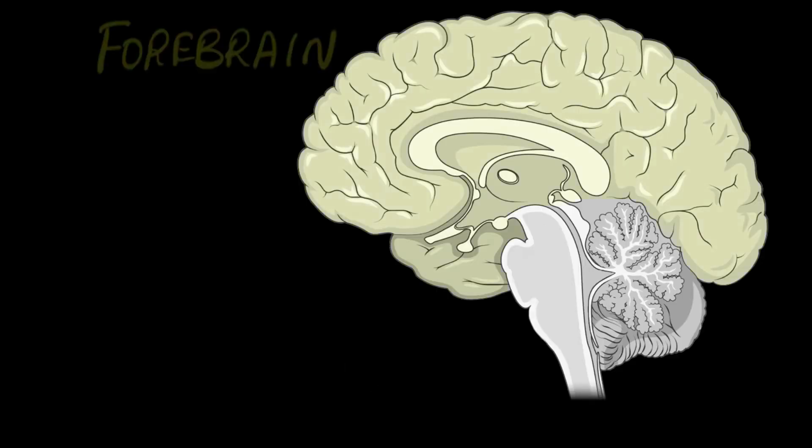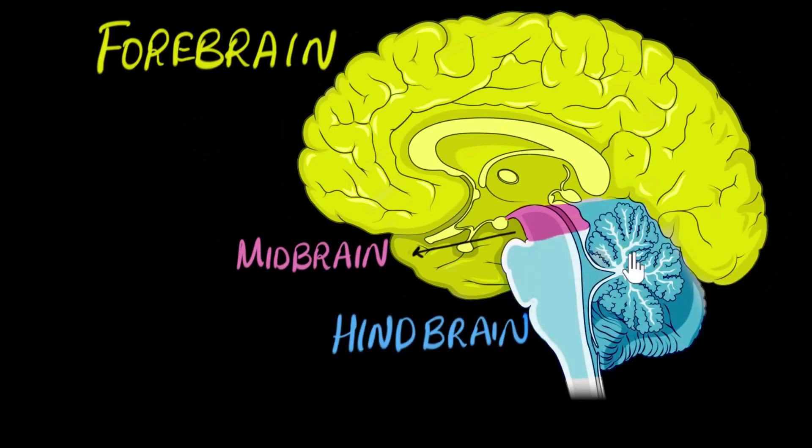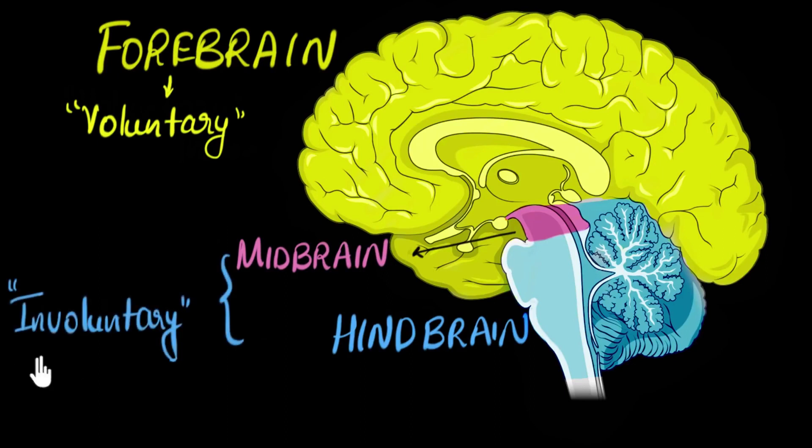Unlike the rest of our body, our central nervous system does not have lymphatic immune vessels and is considered immune-privileged — a term that refers to sites in our bodies where immune responses are highly controlled, such as our eyes and testes. So the team suspects cerebrospinal fluid may pick up some of the immune system's role in the brain.